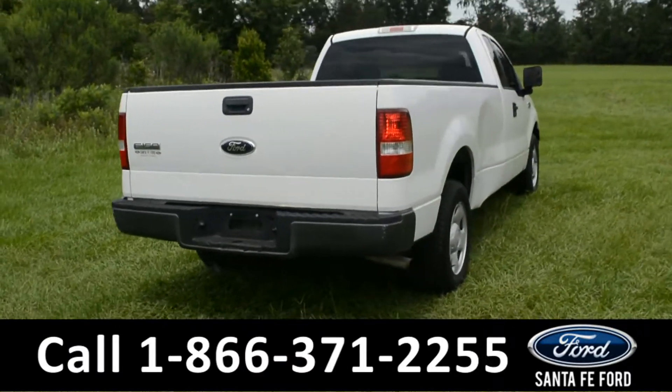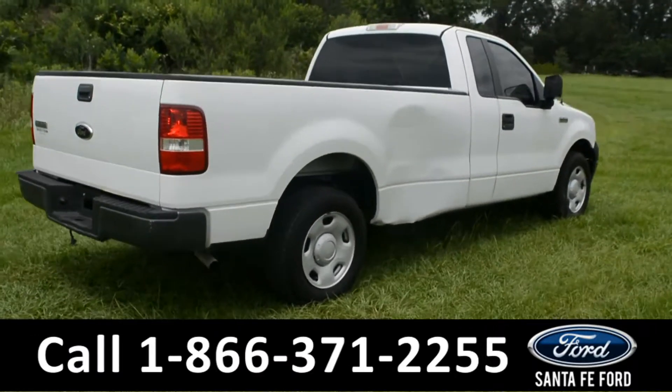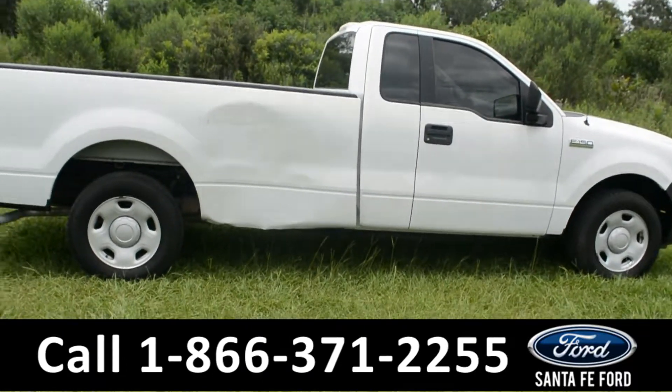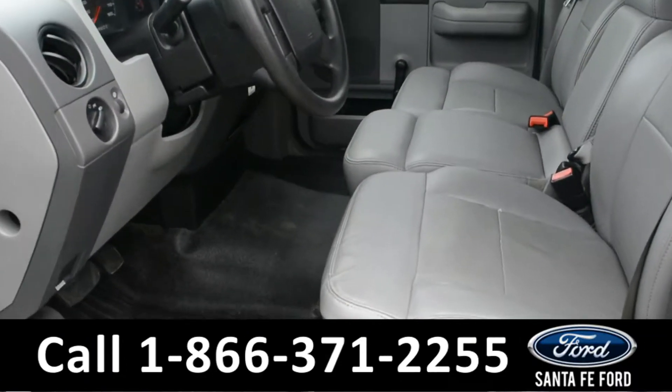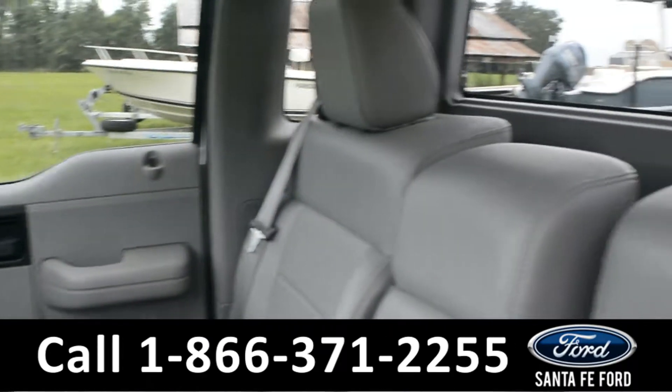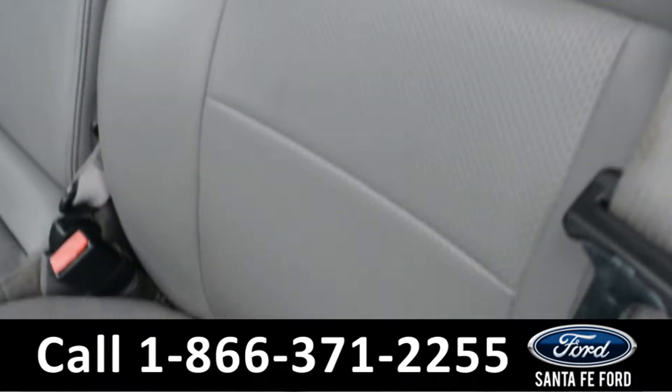Now let's take a look at the inside. Here's a quick look into the front. This vehicle does feature gray vinyl seats and there is just some slight wear and tear to them.